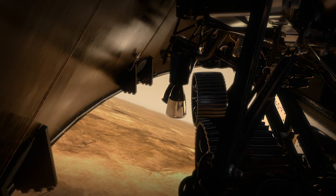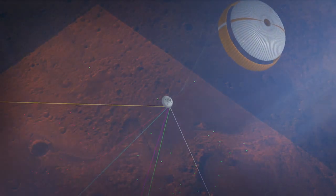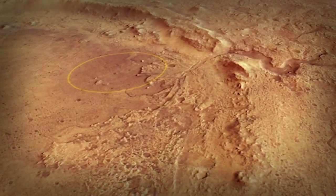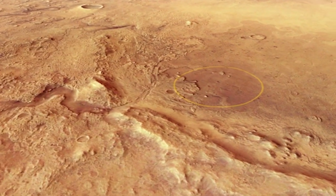The heat shield, which has protected us all the way through entry, is no longer necessary. We need to get that off so that we can actually see the ground. Perseverance will be the first mission to use terrain relative navigation. While it's descending on the parachute, it will actually be taking images of the surface of Mars and determining where to go based on what it sees. This is finally like landing with your eyes open. Having this new technology really allows Perseverance to land in much more challenging terrain than Curiosity or any previous Mars mission could.